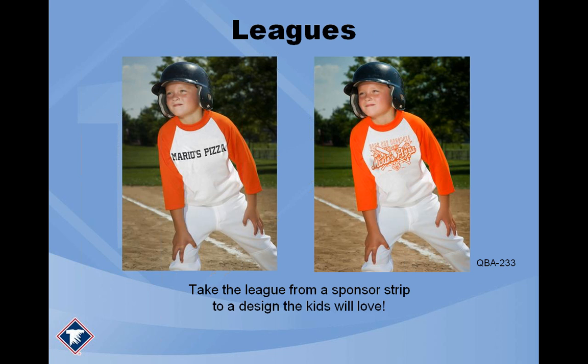Here's another tip for leagues. On the left you see a little boy with a baseball t-shirt that simply says Mario's Pizza — cheap name strips, but not interesting or endearing. Instead, why not come up with a design that the kids love and that sticks out? The same kid on the right side is wearing a design that definitely pops out at you. You still see the sponsor Mario's Pizza, but there's a lot more going on. These shirts get people's attention and make them remember who you are.